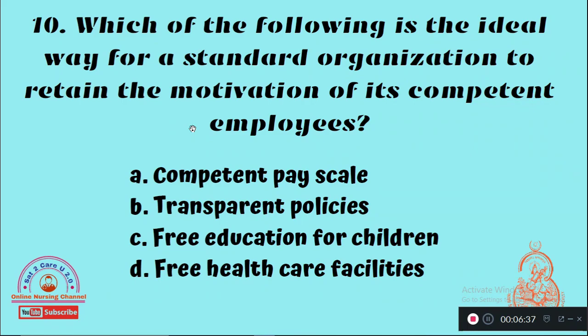Question 10: Which of the following is the ideal way for a standard organization to retain the motivation of its competent employees? Option A: Competent pay scale, Option B: Transparent policies, Option C: Free education for children, Option D: Free healthcare facilities. The right answer is Option C.